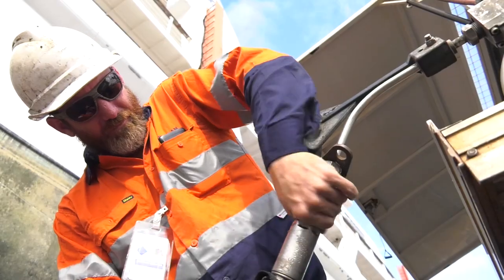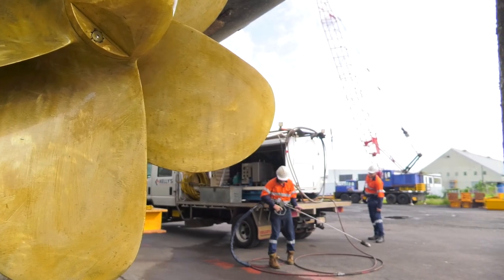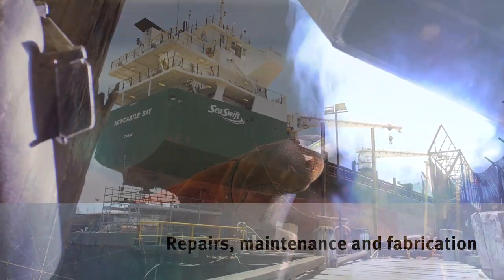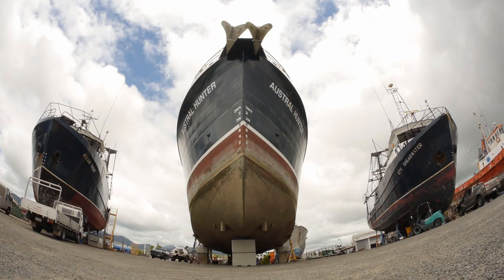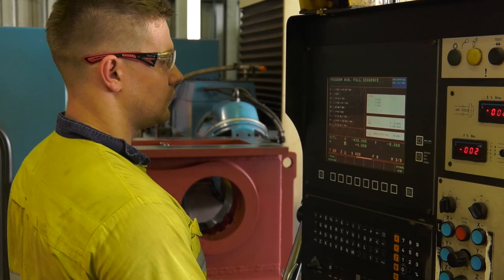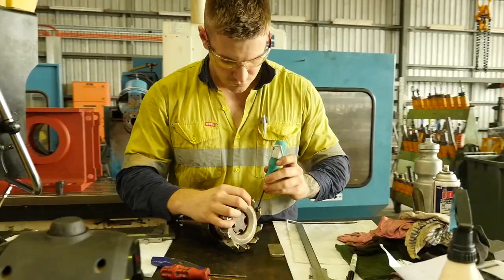Combined, the precinct provides a streamlined, comprehensive service across the key areas of repairs, maintenance and fabrication. Services are cost competitive and fast project turnaround means more time on the water with less time in transit or in maintenance.